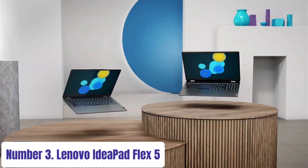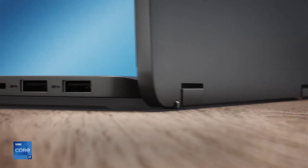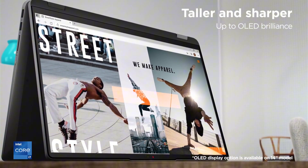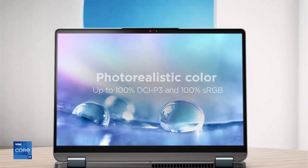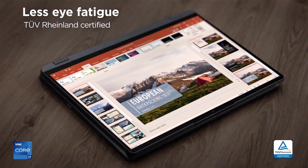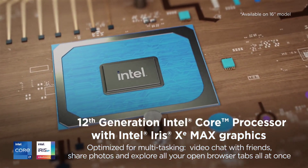Number 3: Lenovo IdeaPad Flex 5. Experience versatility and performance with the Lenovo IdeaPad Flex 5, a convertible laptop designed to adapt to your lifestyle. Seamlessly switch between laptop and tablet modes with its 360-degree hinge, offering flexibility for work, entertainment, and creativity. Powered by up to the latest Intel Core processors, the IdeaPad Flex 5 delivers smooth performance for multitasking, productivity, and entertainment tasks.